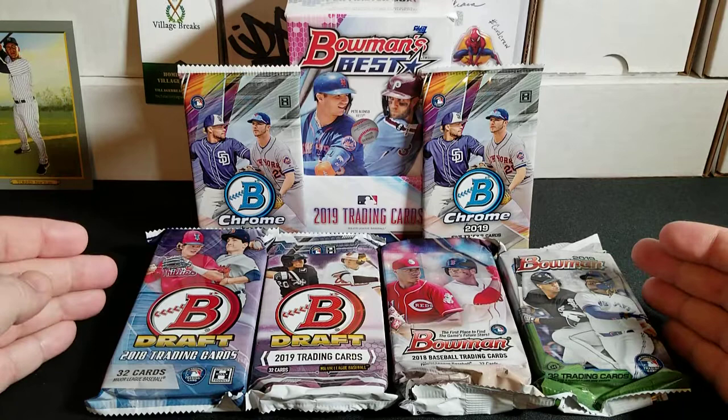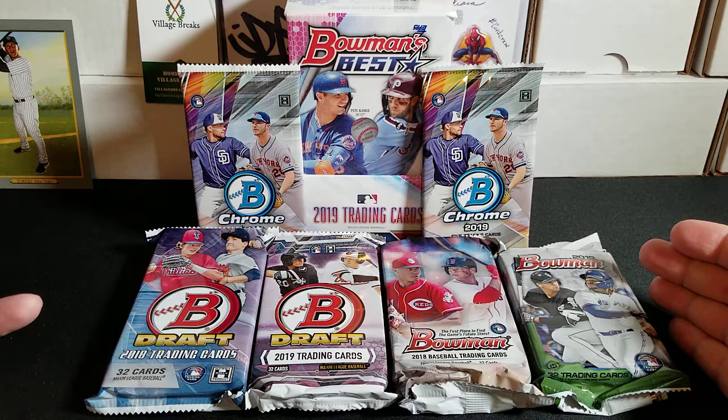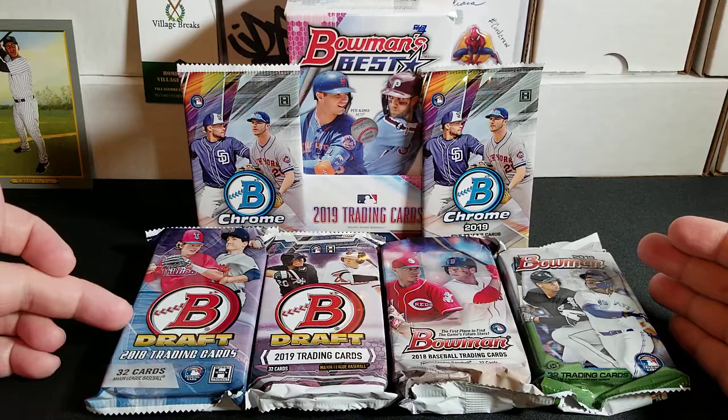Hey, what's up everybody? Triple B here, and guys, check out this amazing Bowman spread I have in front of me. I was out doing some running the other weekend when I was off on a Saturday before hanging out with Aranya Boys in his live stream, and I was able to pick up some amazing goodies.